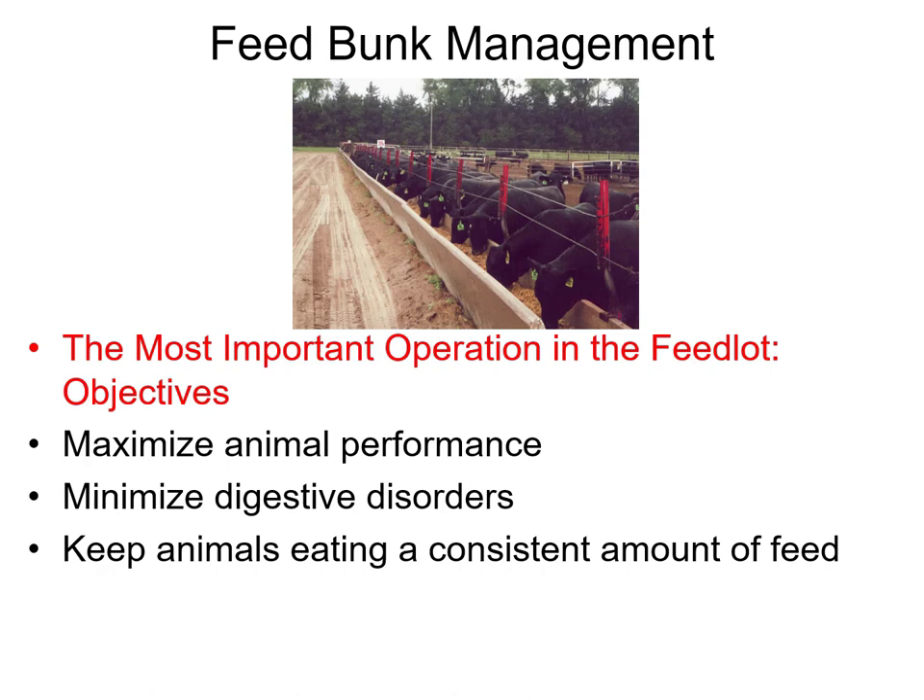I'll show you the pictures and how this works. Feed bunk management does three things: it maximizes animal performance, it minimizes digestive disorders, but more importantly, it keeps animals eating a consistent amount of feed. And that's really critical.